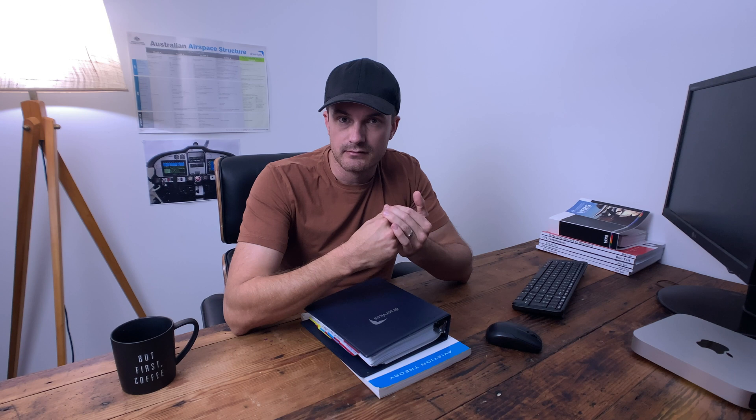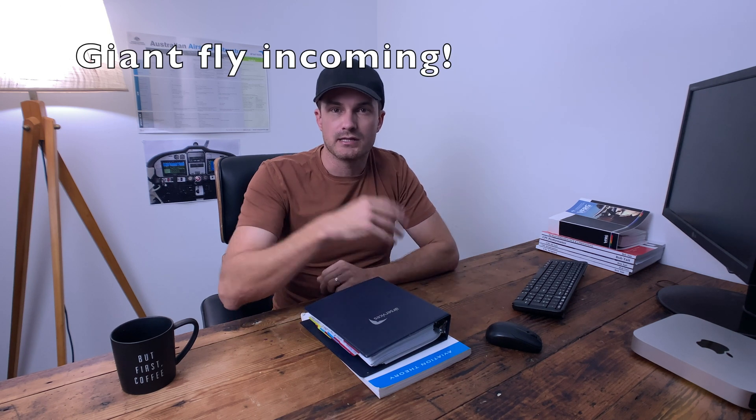When I started getting higher marks on the practice exams, I used Bob Tate exams online as well. They are a little bit pricey and you only get four exams. I think three of them you can re-sit over and over again, and then one is used as a template or example for a CASA exam, where it's timed and you can't re-sit it.